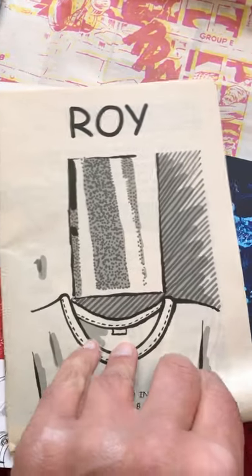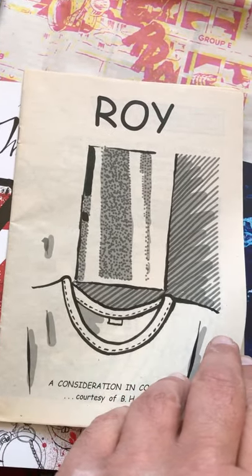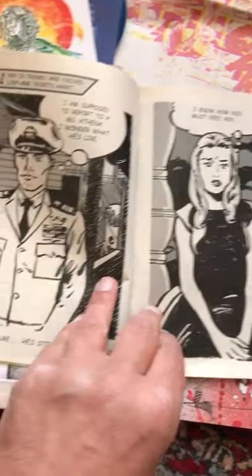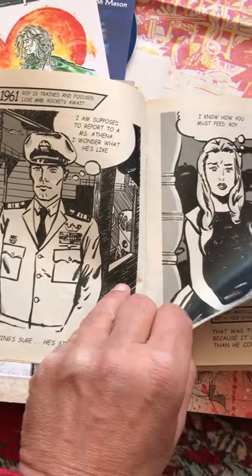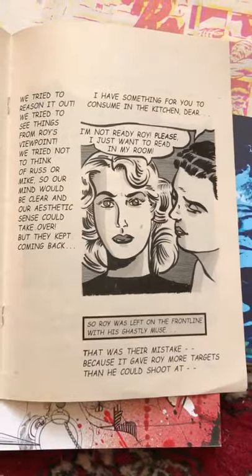This is a piece I did. Roy Lichtenstein was a famous painter. He took inspiration from comics — he copied other people's comics and turned their comic pictures into paintings which sell for millions of pounds. Now I've taken some of his paintings and turned them back into comics. Seems fair to me.